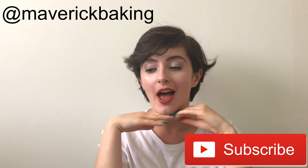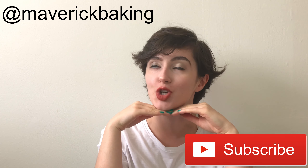Good afternoon ladies and gentlemen, welcome back to Maverick Baking and welcome back to another lovely little junk food review. Today we're tasting the Bourneville Orange.